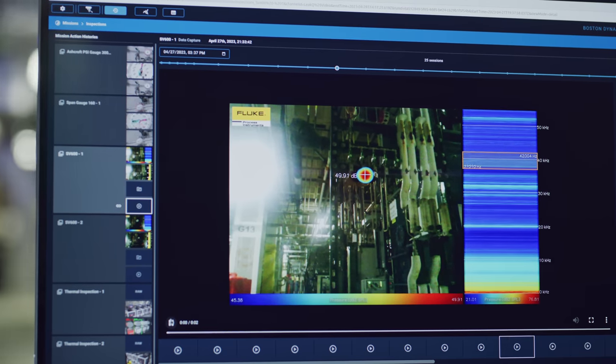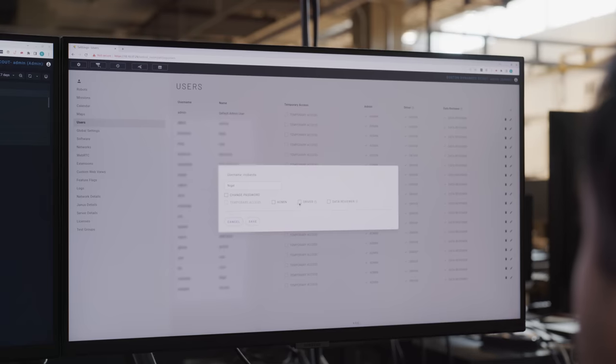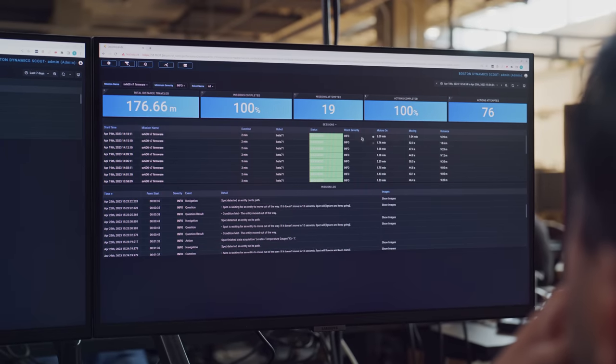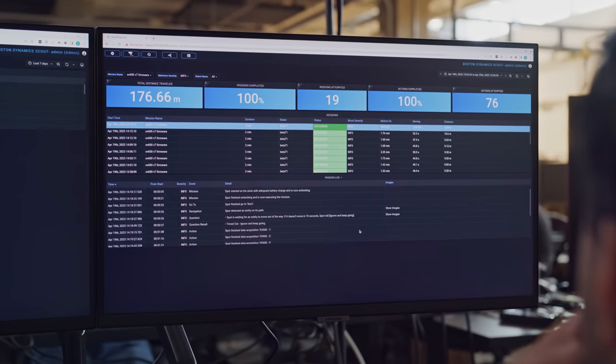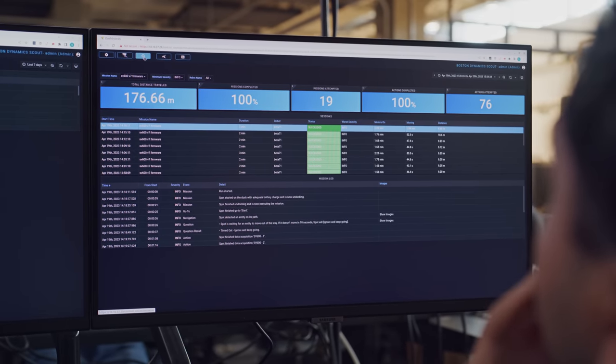Scout is Spot's one-stop shop for mission editing, mission scheduling, and data review. In addition to improved inspection workflows, we've added new user permission sets and a dashboard to review your robot's progress. With the new user permissions, admins can set up their operators to be drivers, data reviewers, or both. In the new dashboard, users will be able to see a metrics summary on their robot's completed missions and actions, dig into specific missions to see if there were any interruptions or important findings, and always be able to move their data from Scout into their own asset management system.